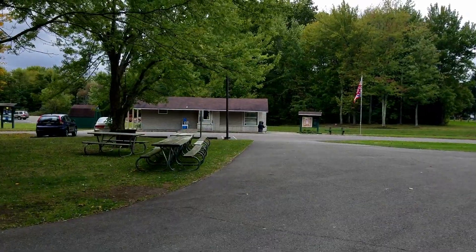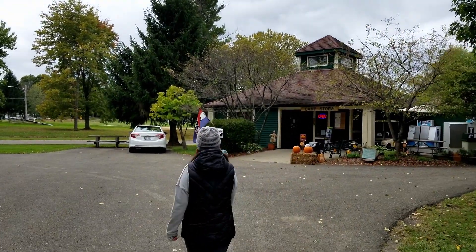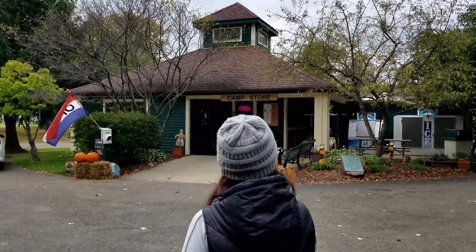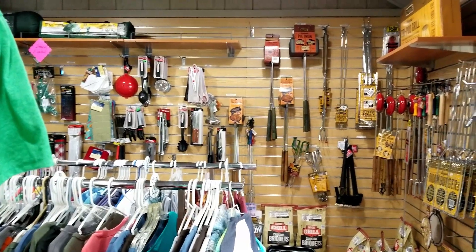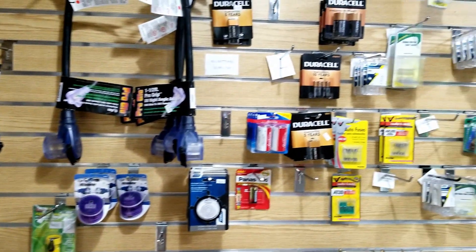We checked in at the camp store, which had ice and firewood — the necessities at state parks. It's a really nice little store with all the essentials you would need while camping.